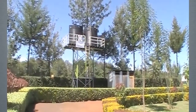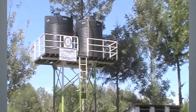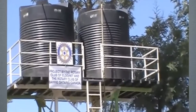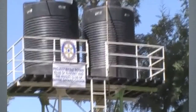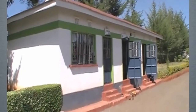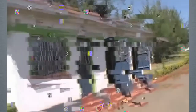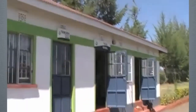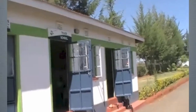Over here as we zoom in, it's got the Rotary sign up there. This is the trade school — they have carpentry on the left-hand side, sewing and tailoring in the middle, and on the right-hand side they have a computer lab.